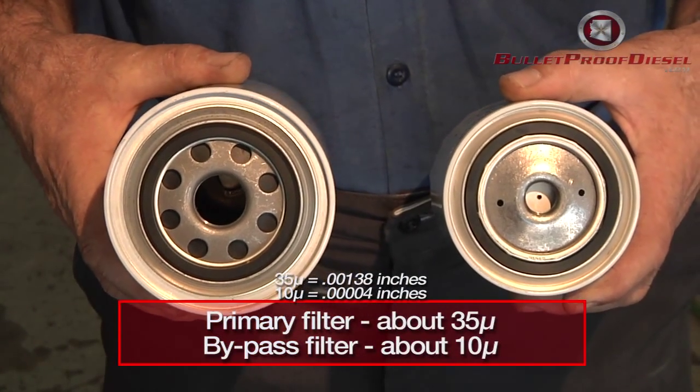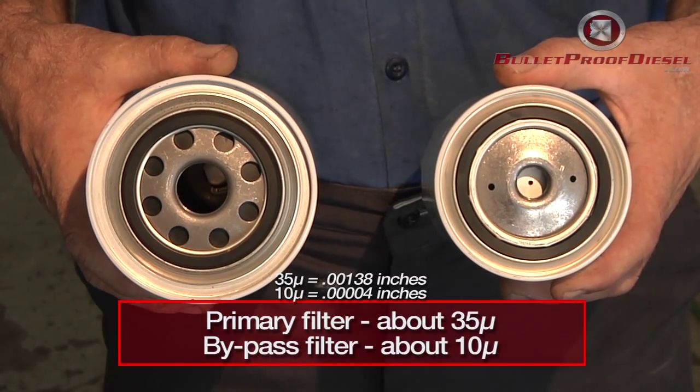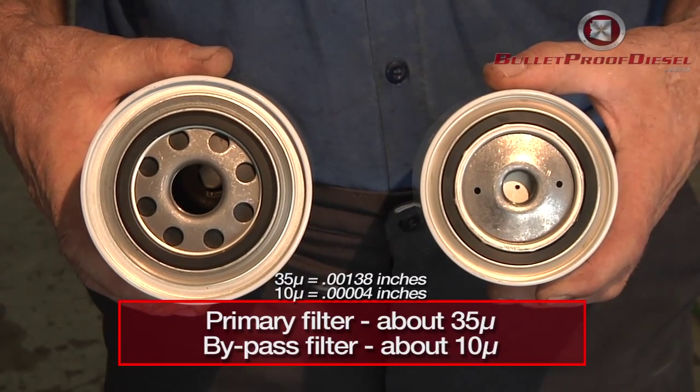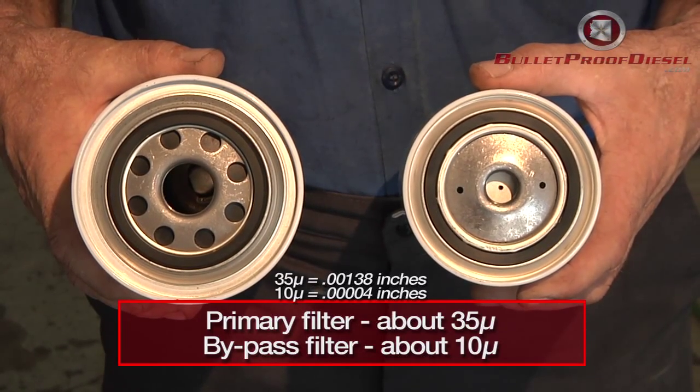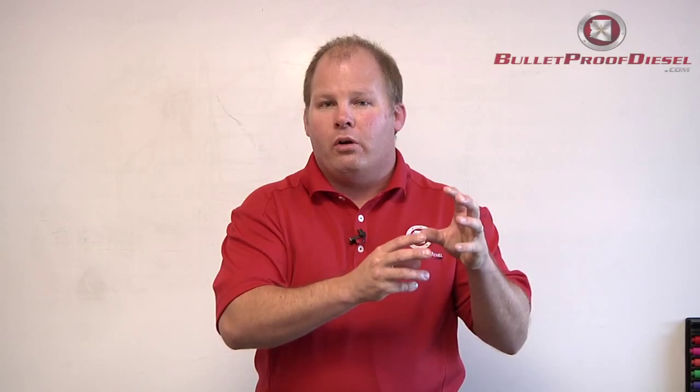So to recap: Bulletproof Diesel's engine oil filter — the primary oil filter — filters all the oil all the time, down to about 35 microns. A bypass filtration is a secondary oil filter, an extra and above-and-beyond option that filters a little bit of oil all the time, down to about 10 microns.